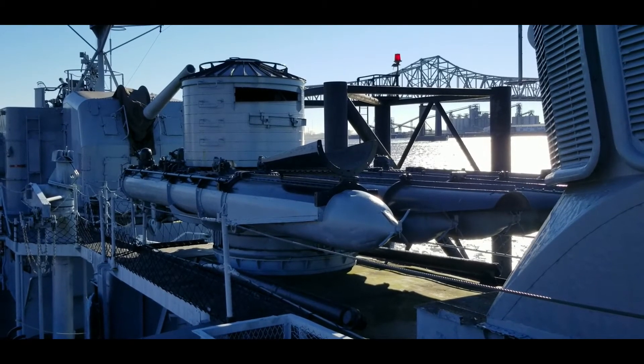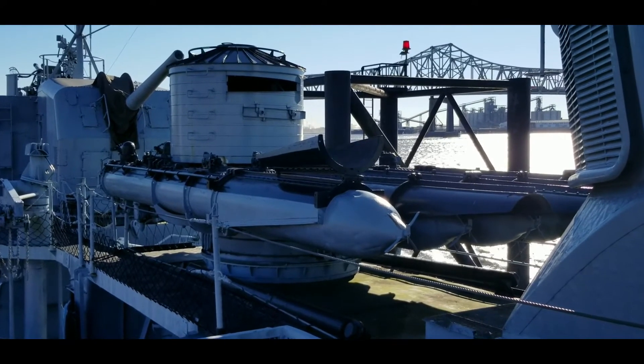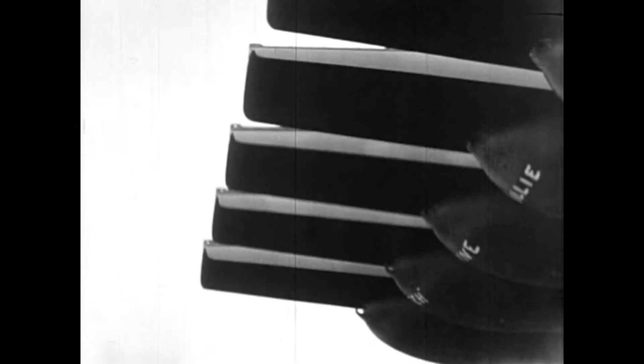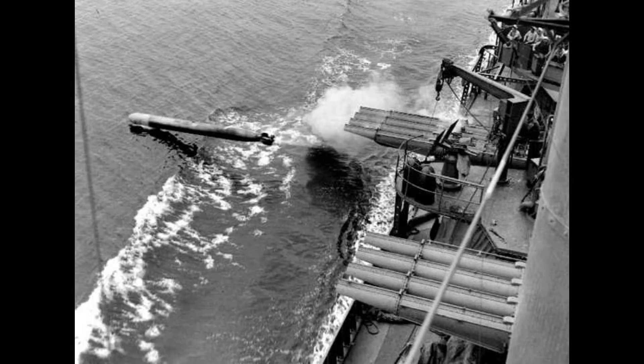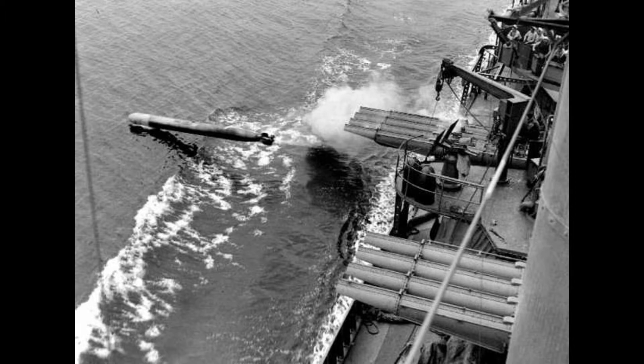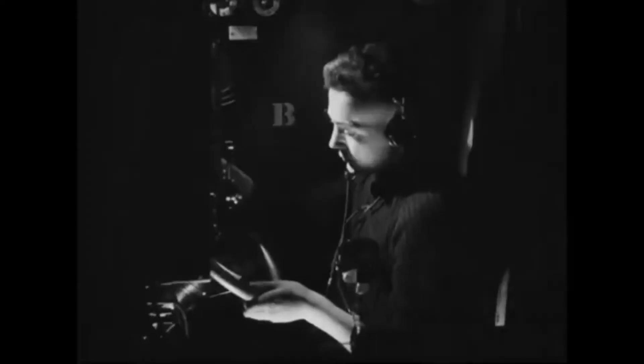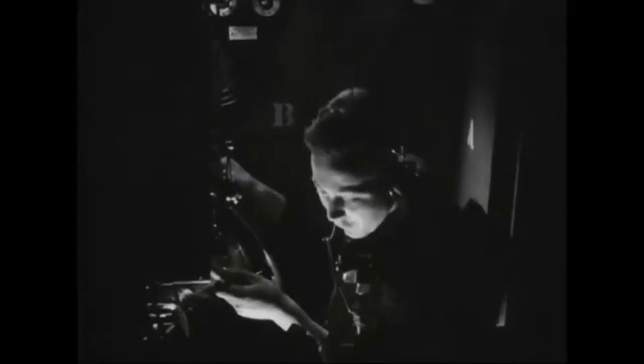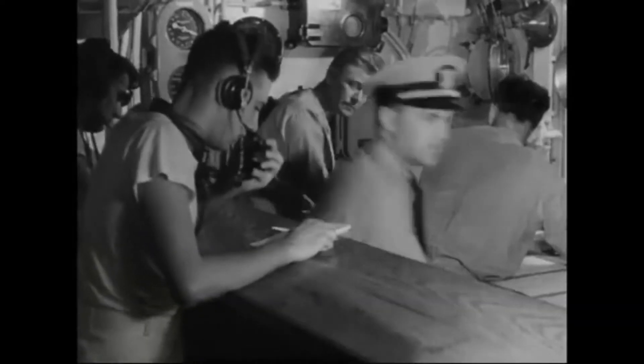Kidd also has five 21-inch torpedoes, located in a launcher on the upper deck. Most people mistake these for missiles. Remember, Kidd was built before missile capability existed. These torpedoes are a battleship or carrier's worst nightmare. There's no guarantee that you'll see an enemy destroyer launching their torpedoes. As a ship captain, you're almost entirely dependent on your hydrophones or sonar to hear the torpedo's propellers cutting through the water. Or your lookouts may spot the bubble trail of the torpedo near the surface to let you know that a torpedo is coming.